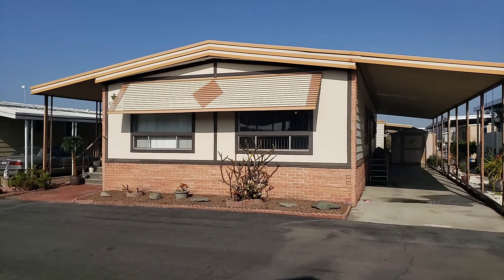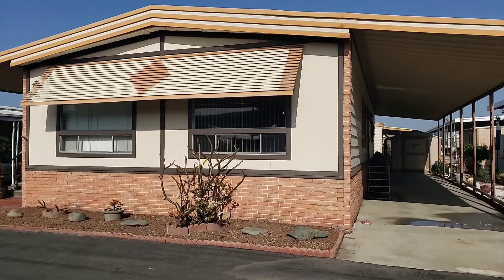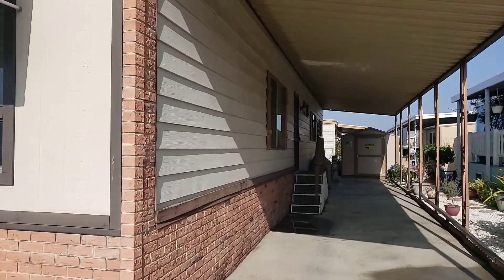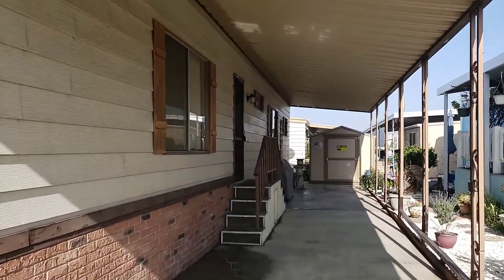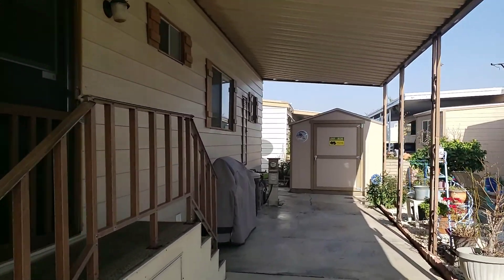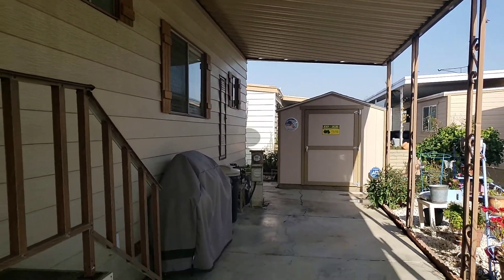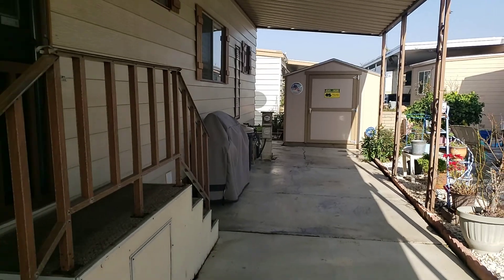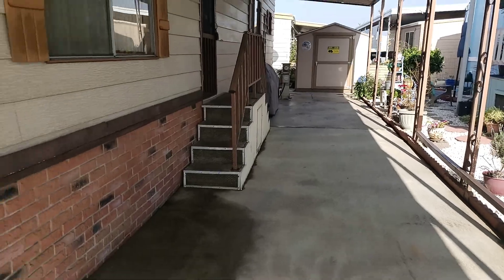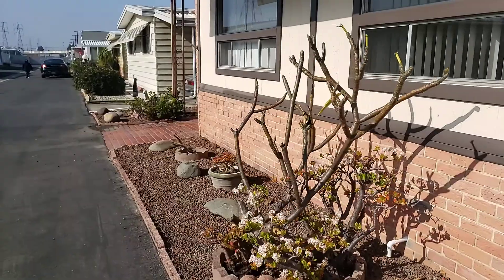Good afternoon everybody, this is Del Mar number 87, our newest listing — a little two-bedroom, two-bath home here in Huntington Beach, located at 19251 Brookhurst Street. We're going to take a look at the outside of this home first. Got a nice little workshop shed back there and plenty of parking here for two cars.